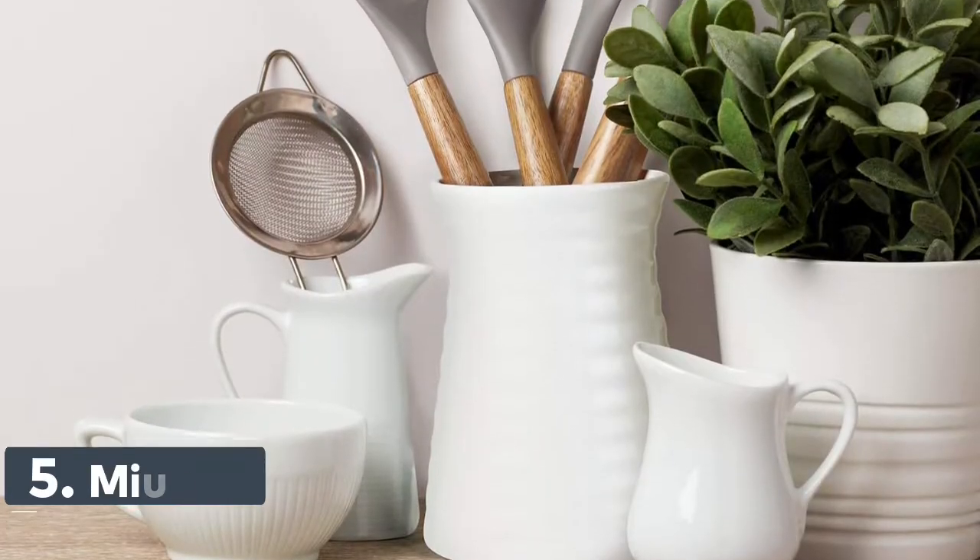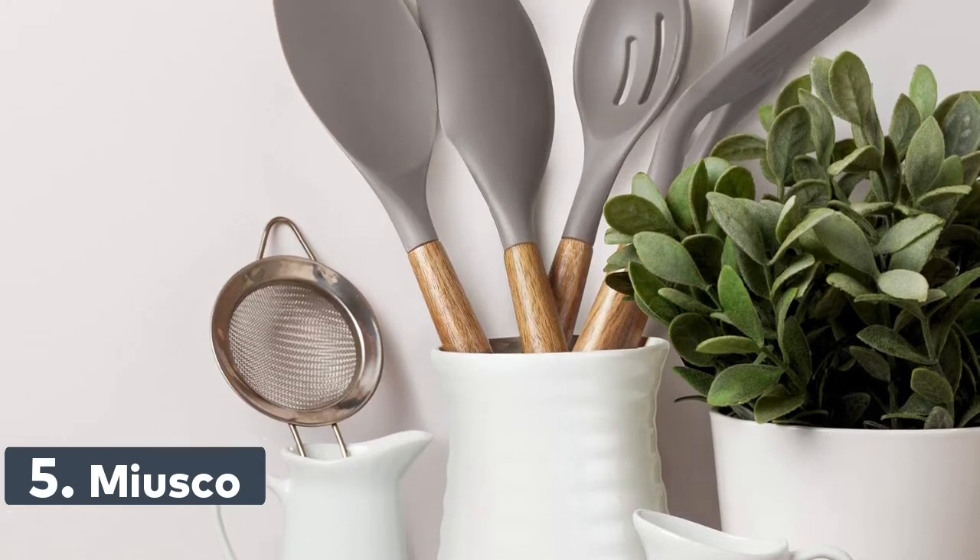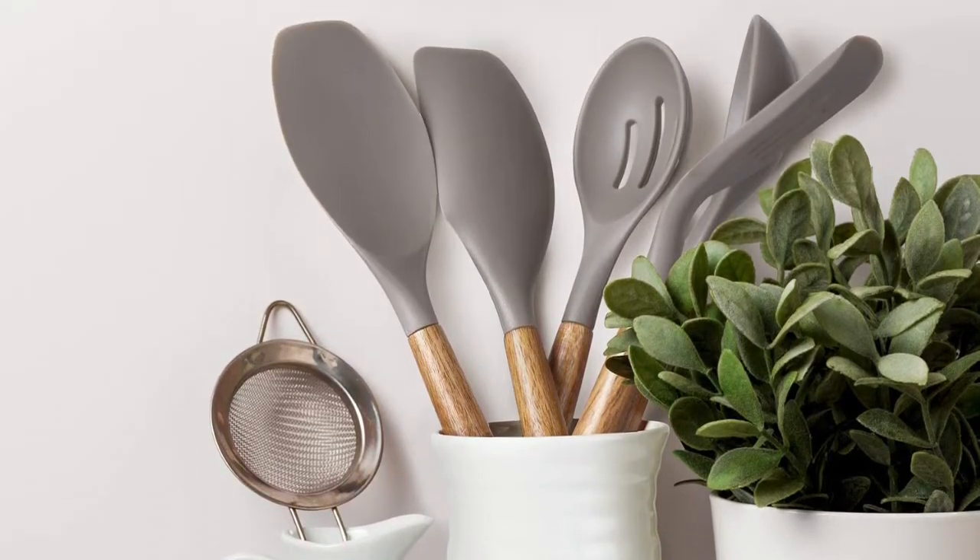Number 5: Meusco Kitchen Utensils Set. Includes 1 Spoon, 1 Spoonula, 1 Spatula, 1 Turner, and 1 Slotted Spoon.